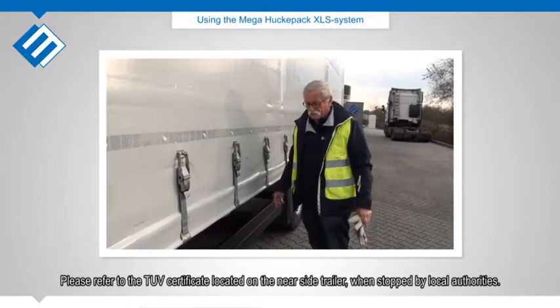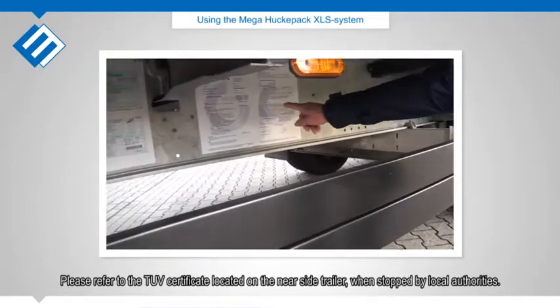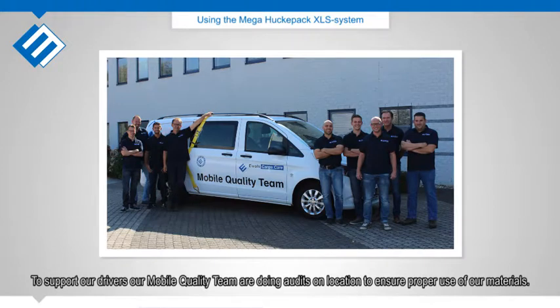Please refer to the tooth certificate located on the near side of the trailer when stopped by local authorities. Properly loaded trailers experience no checks or delays en route, while improperly loaded trailers risk being fined up to 5,000 euros. To support our drivers, our mobile quality team conducts audits on location to ensure proper use of our materials.